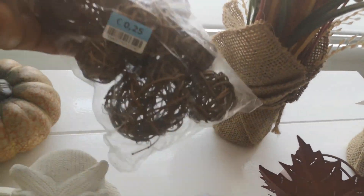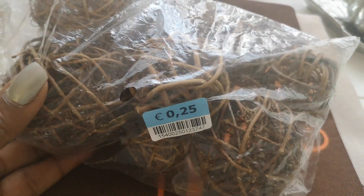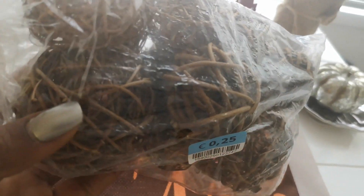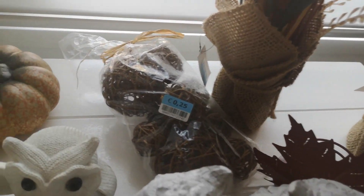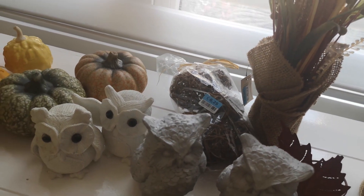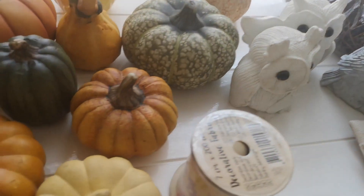Next I have these vase fillers that I got for 25 cents. I am loving the dark brown wood color and will definitely be using that in my fall decor as well.